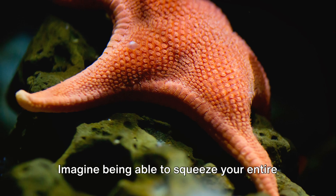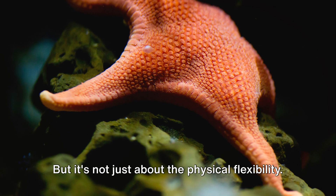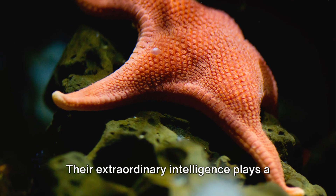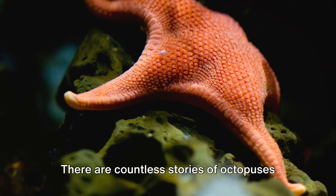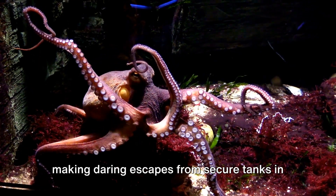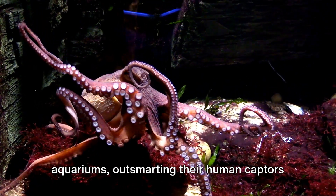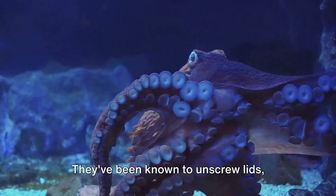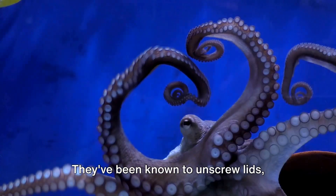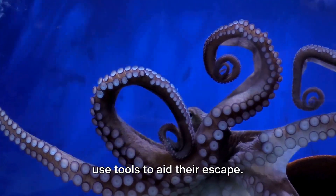Imagine being able to squeeze your entire body through a hole the size of a coin. But it's not just about the physical flexibility — their extraordinary intelligence plays a key role, too. There are countless stories of octopuses making daring escapes from secure tanks in aquariums, outsmarting their human captors. They've been known to unscrew lids, maneuver through complex mazes, and even use tools to aid their escape.